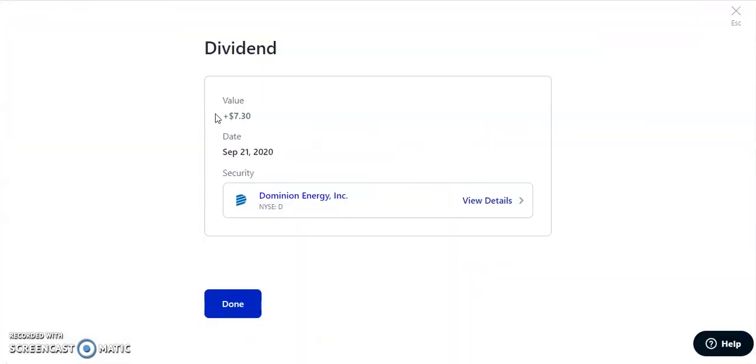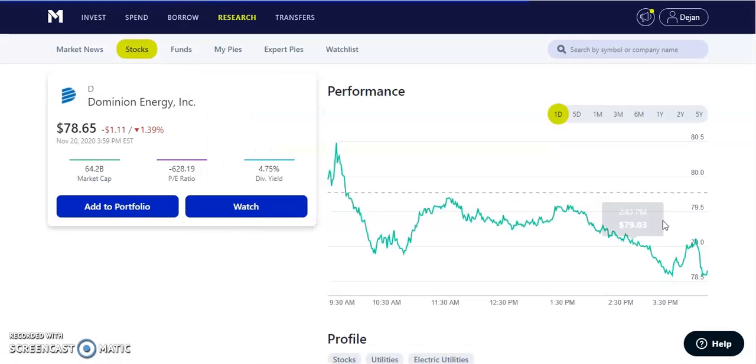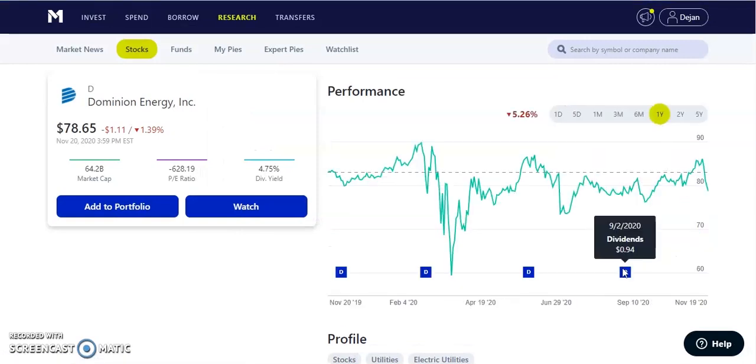Dominion Energy paid us out $7.30 — a quarterly paying dividend of $0.94 per share, with a dividend yield of 4.75%, currently trading at $78.65. It's pretty much back to where it was before COVID, though it has dipped a bit in the past few weeks — but that's okay because it's a long-term investment.